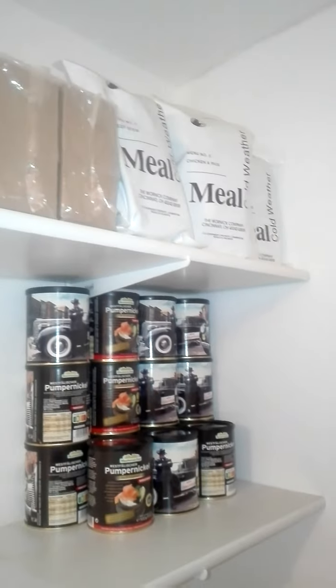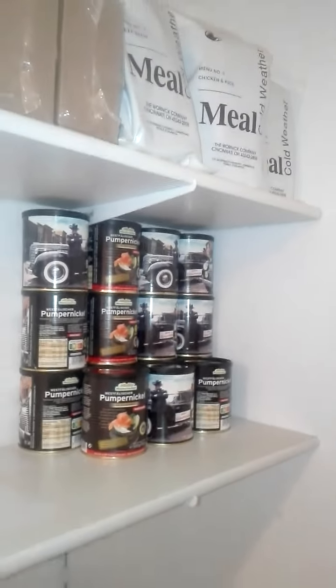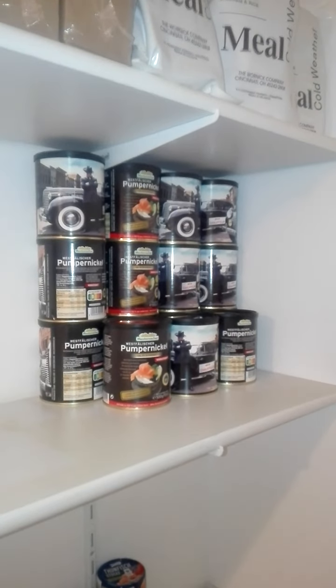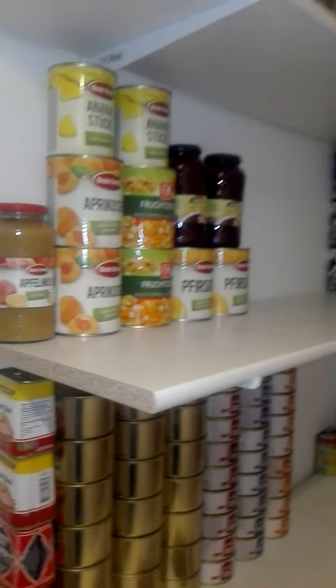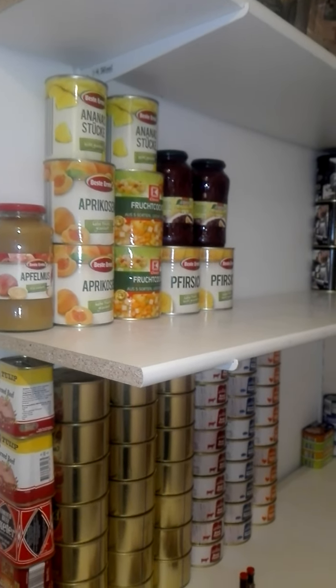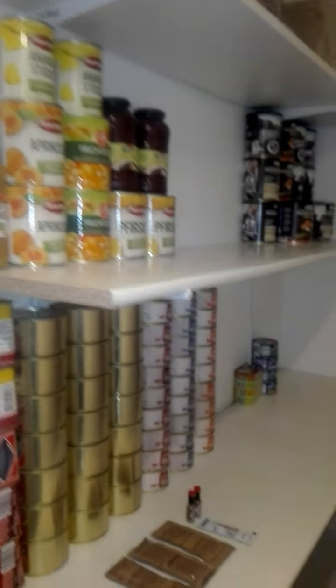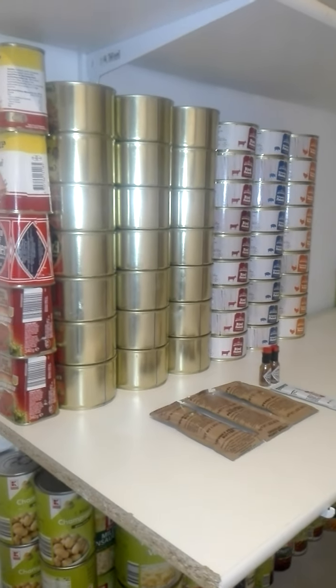Then we work ourselves further down. As you can see, MREs and other military rations that I just keep for now, because I don't know where to stuff them else. Bread in a can, which should also be shelf stable forever. A little bit of fruit, because at one point I think you will need vitamins — though there will be no vitamins in canned fruit, but just to add to the stuff.